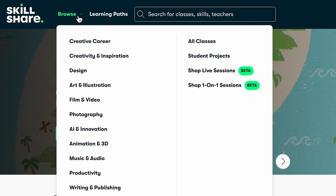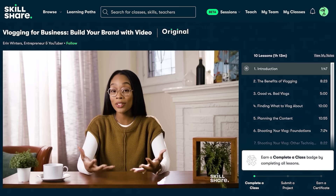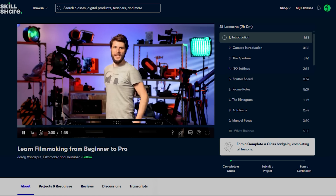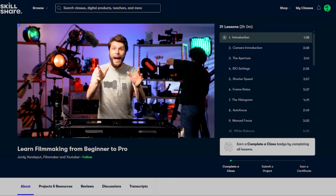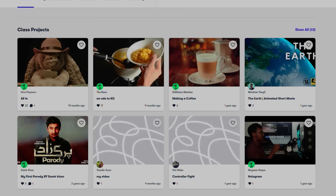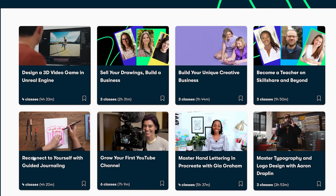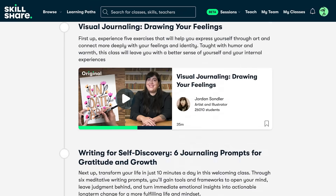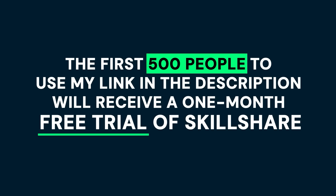For anyone who's looking to expand their knowledge and develop a new creative skill, Skillshare offers engaging, hands-on lessons that let you learn at your own pace and explore your passions. For example, they've got Documentary Filmmaking for Beginners by Jordy Vandeputt, for anyone who wants to learn the fundamentals of visual storytelling, camera techniques, and editing, all in an easy-to-follow format. Skillshare's interactive classes and supportive community are designed to help learners stay motivated and inspired. The first 500 people to use my link in the description will receive a one-month free trial of Skillshare. Keep learning, keep exploring.